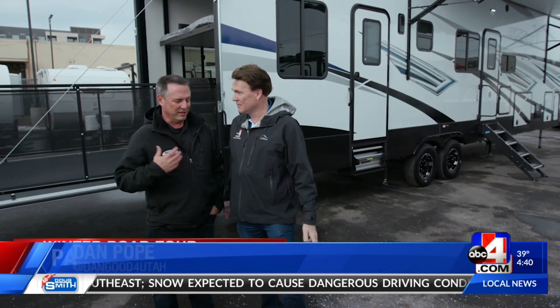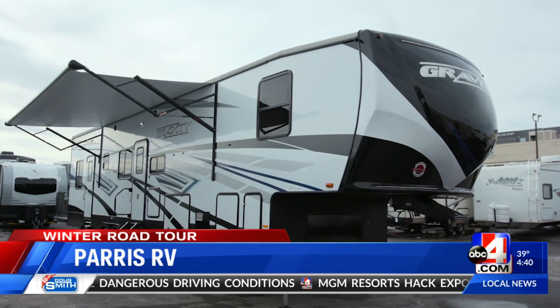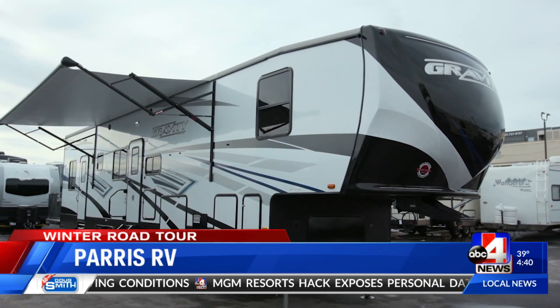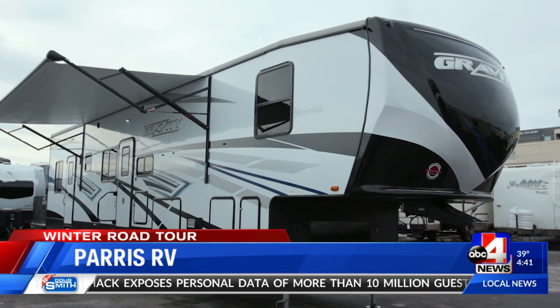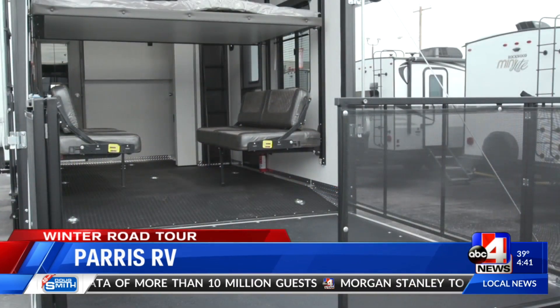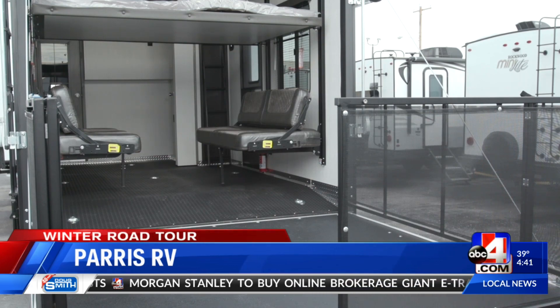Brett Paris is here to show us the latest and greatest toy hauler from Heartland RV. This is the 2020 Gravity, and this particular model is called a 3610. They also make a 35 and a 33, but this particular one has a 14-foot garage to handle all those big UTVs that we love to ride.